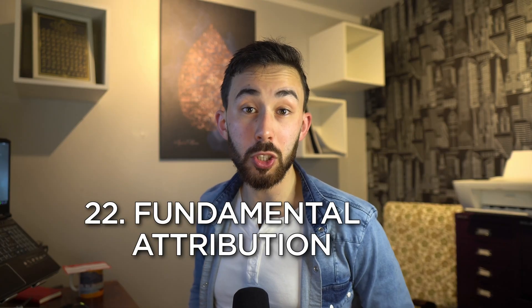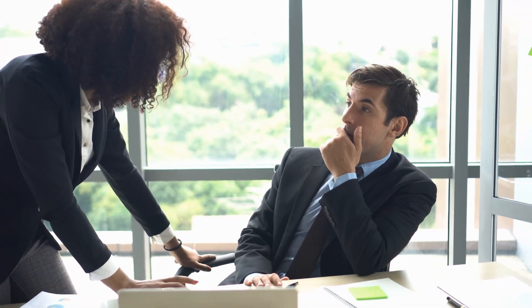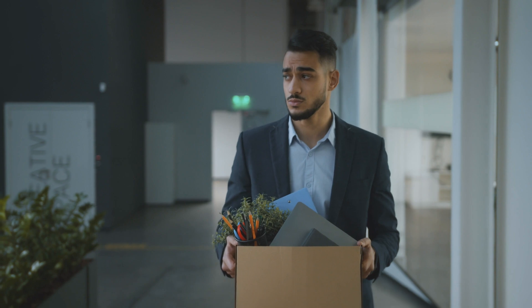Fundamental attribution error: the tendency to overemphasise personal characteristics and ignore situational factors when judging others' behaviour. For example, your team misses a deadline and you blame a co-worker without considering external factors that might have contributed, like a family emergency or technical issues.